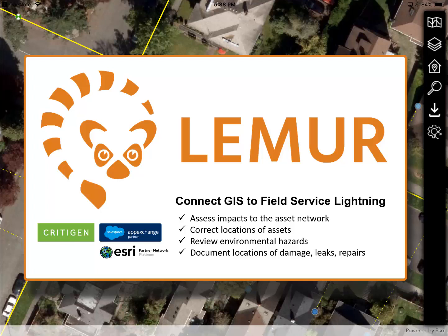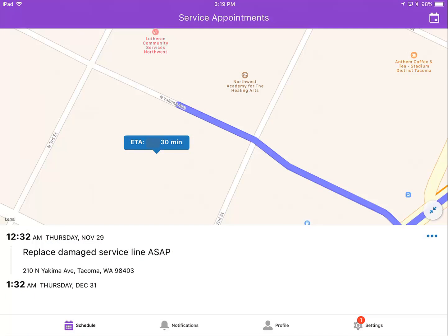The tech can make good decisions and make them faster than ever before. Lemur enables common field service workflows: assess repair and mitigation impacts on the asset network, correct or add locations of missing or new assets, document precise locations of damage, leaks, repairs, or construction, and review environmental or other proximate features.